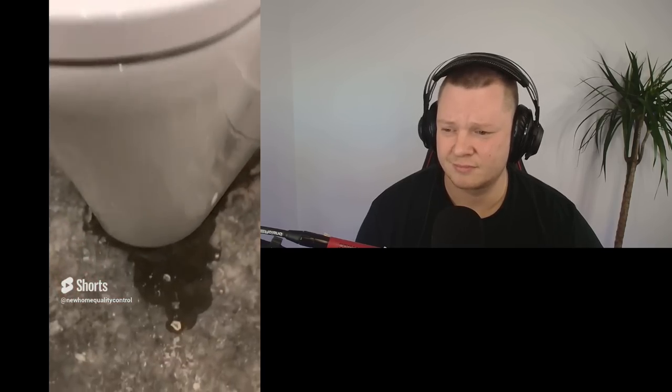This toilet is leaking — they just need to investigate where it's leaking from and fix the issue. We've also got hinge blocks missing from the door hinges. It comes with the door; they've probably just lost it. They just need to install it and job's done.